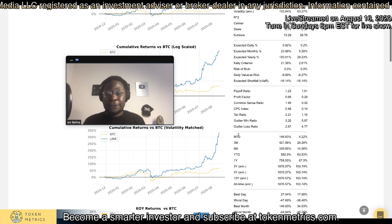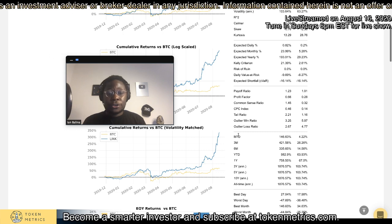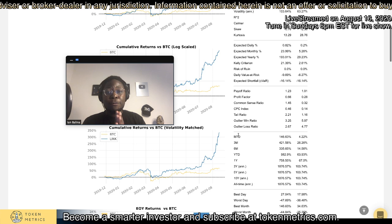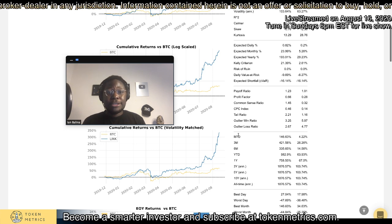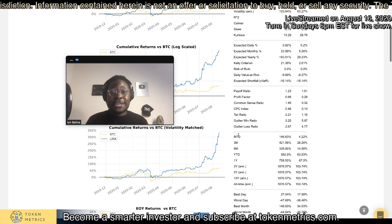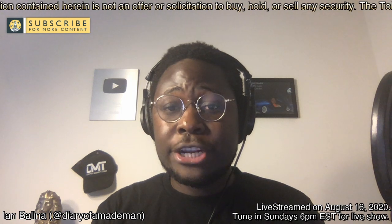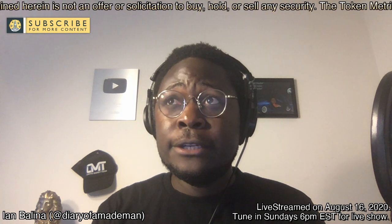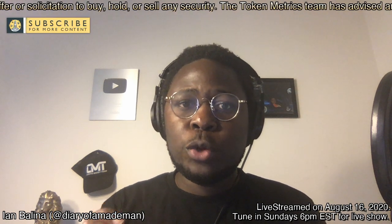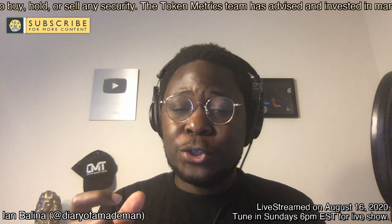So this is not looking at fundamentals, not looking purely at price, not looking at TA or technology — it's looking at purely quantitative data points. We're building an index based off of this, and it's also going to be powered by AI. In our testing, this index has been pretty accurate — about over 80% accurate in terms of being able to predict what coins will perform well. So we're very excited to launch this.